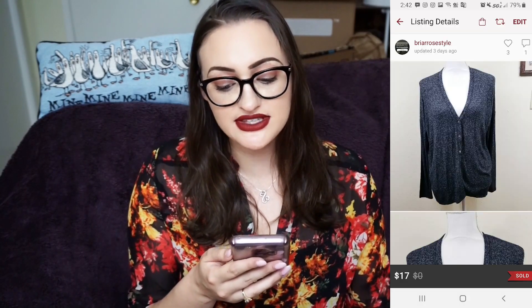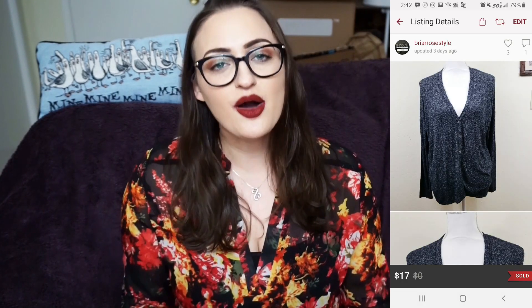Next I sold an American Eagle soft sexy plush gray cardigan. Shoutout to Kayla Aston who talks about the AEO soft and sexy line — I decided to try it once and they've been consistently selling for me. They don't sell super high but they sell enough. I sold this one for $17; minus the $3.40 Poshmark fee, my net earnings were $13.60. This was an offer made to me — I had it listed at $23 and the buyer offered $17, so I took it.